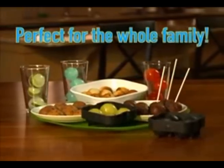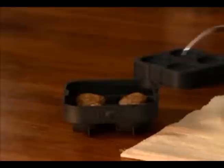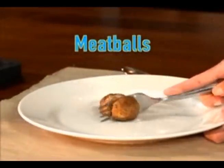Rocks are perfect for the whole family. You can even bake in the Rocks. You'll love our cake balls and especially our one-of-a-kind chocolate chip cookie balls. And Rocks meatballs cook evenly throughout, so they're always tender and juicy.